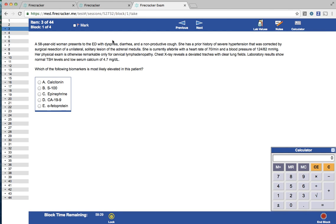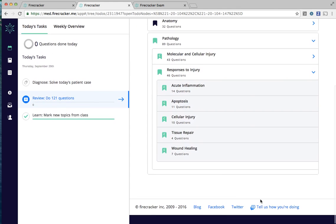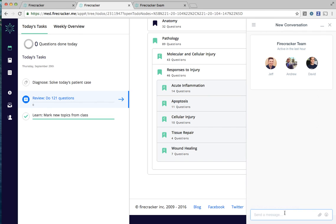I hope you'll find Firecracker helpful, and I hope this video tutorial has answered some of your questions. Don't be shy to reach out — you can always reach the Firecracker team via the Tell Us How You're Doing feature to start a new conversation with me or the rest of the team. Hope to hear from you soon, and happy cracking, y'all!